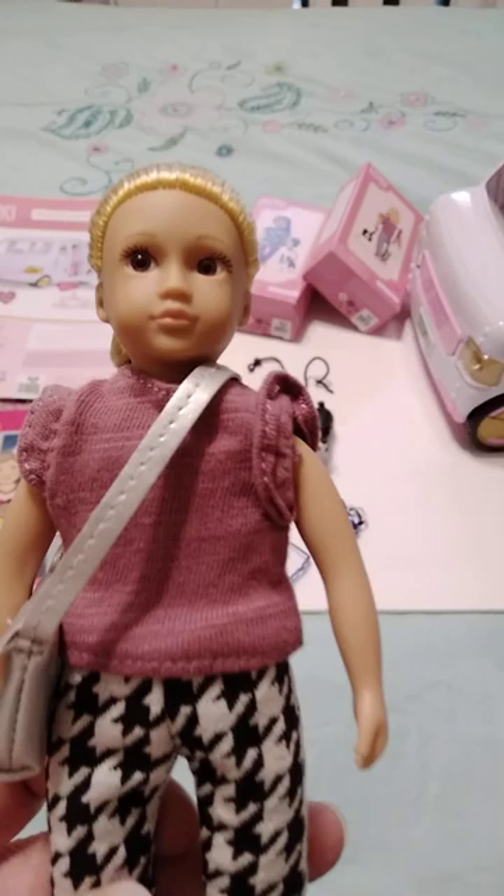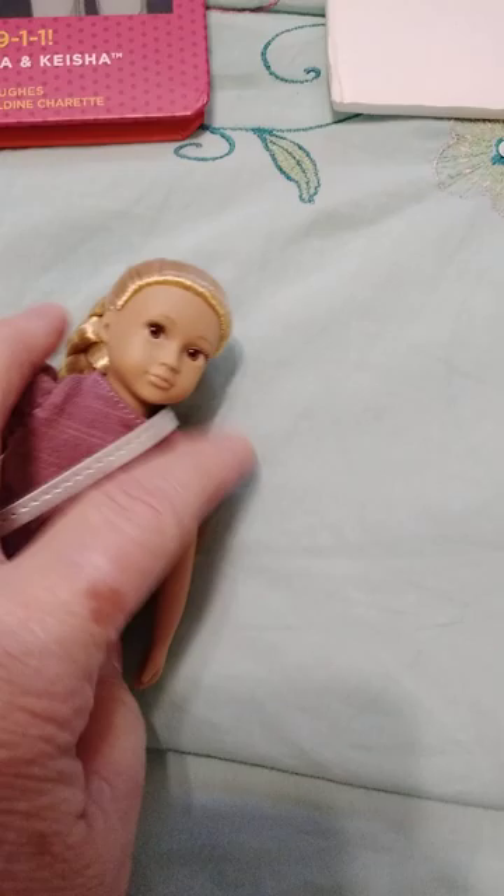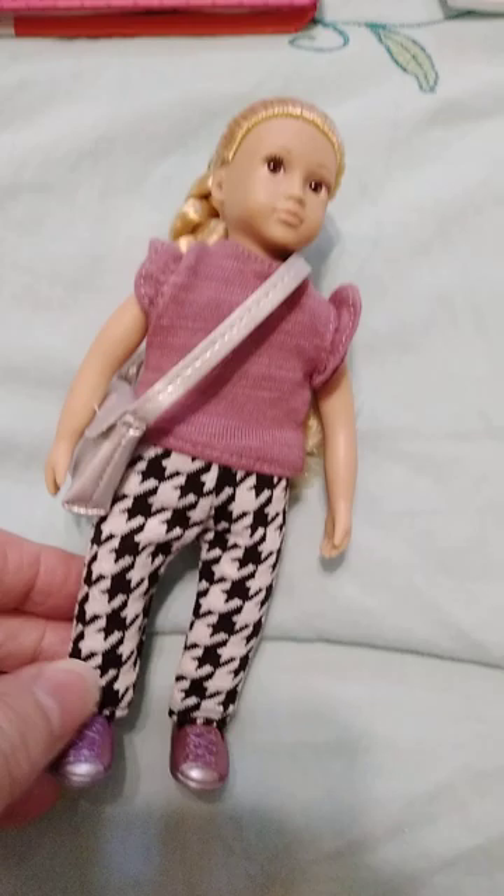Here's Heather. She's got a long braid in the back and blonde hair. Her eyes are brown. She's got on a kind of mauvey pink, ruffle-edged sleeved top, some little houndstooth print pants, and little purpley mauve colored iridescent shoes. And her little silver purse — just cute. I'm getting her purse off. Here's her little purse.